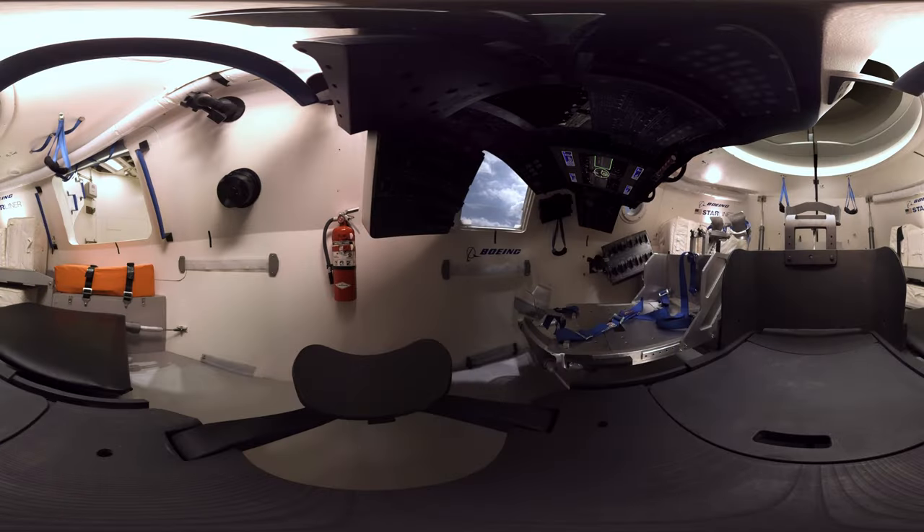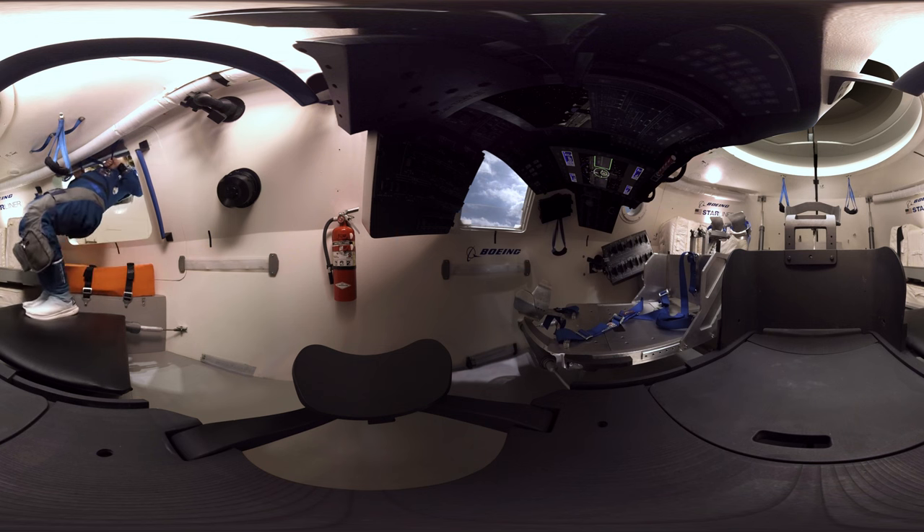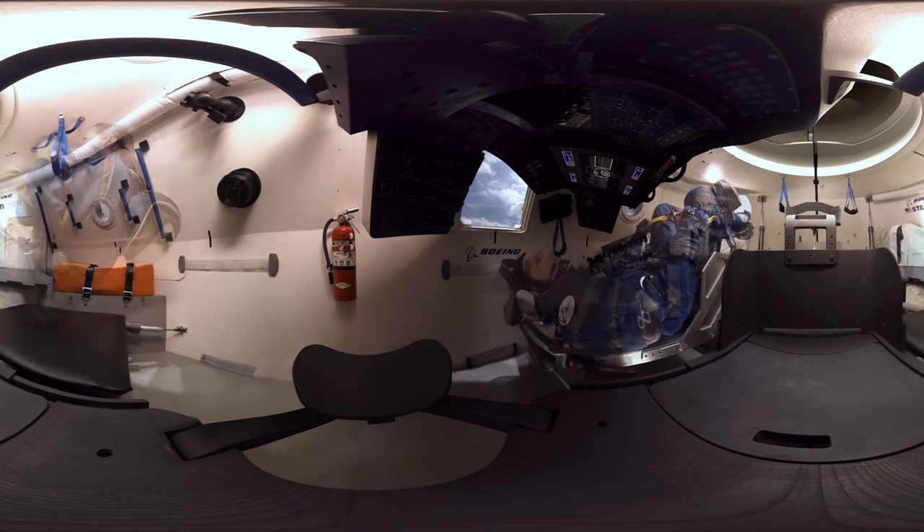Welcome to the all-new Boeing Starliner — Humanity's Space Taxi. While designed to be as lightweight as possible, the 20 engines and 28 thrusters of your autonomous spacecraft have enough power to reposition the space station into a higher orbit and avoid speeding space debris. Able to fly to and from the International Space Station up to 10 times with up to 7 passengers or a mix of crew and cargo, the Starliner is the first U.S. capsule to return astronauts on land rather than in the ocean.